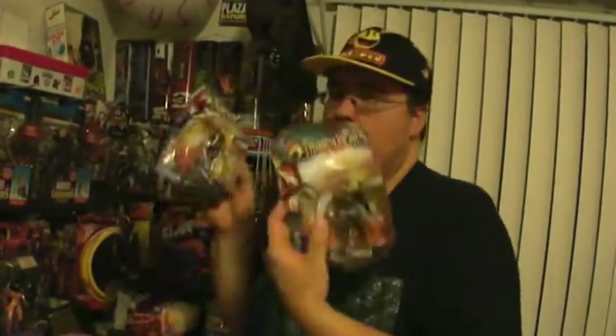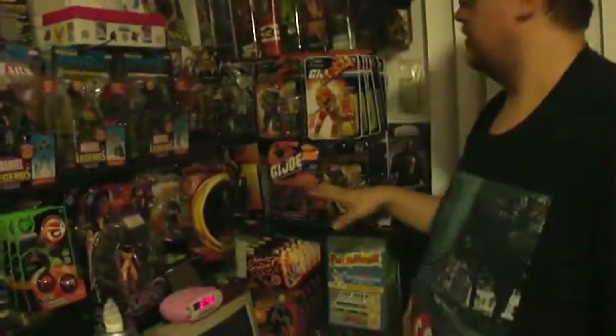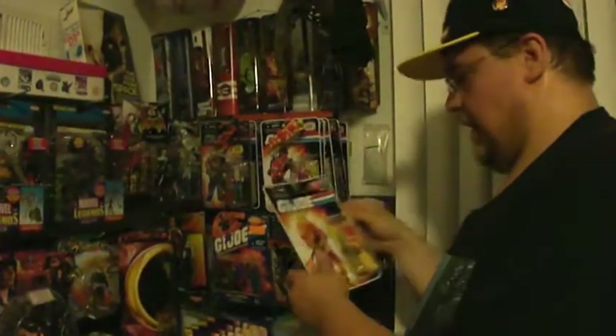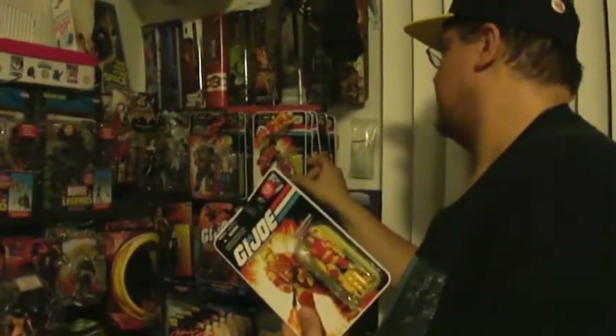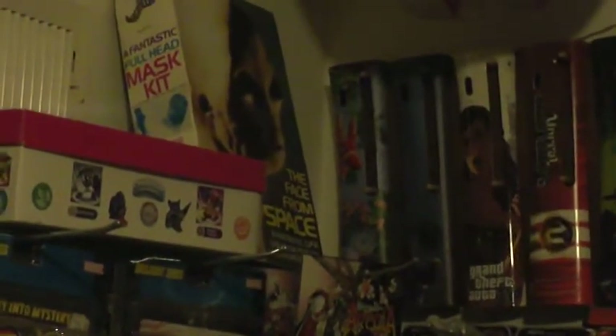Thundercats, ho! These guys are awesome. These are the newer figurines — me and Mr. C, we searched high and low in mountains and we got these for three bucks each. These are new reissued Thundercats from the newer cartoon series, but they're pretty badass. And of course you've got some G.I. Joes — flamethrower, Missile Specialist, Seal Air Guy. There's just so much stuff; you could be here for days going through all this and smelling the amazement of every one of these figurines.